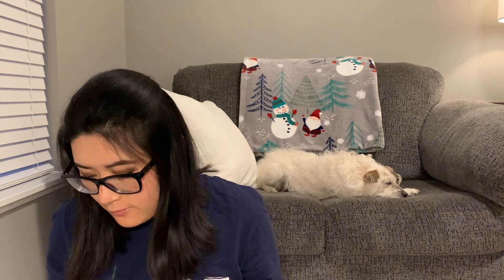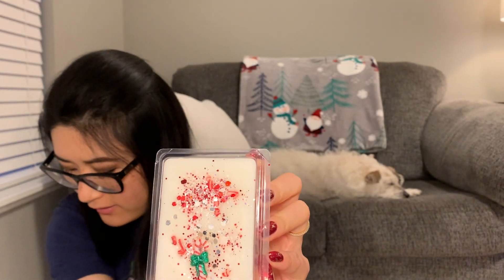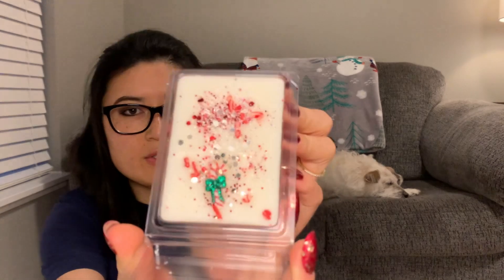The next one is Candy Cane Blizzard. It says 'frosty air and frozen snow blends with icy sweet candy canes.' It almost smells a little bit masculine, but I think it's because of the snow, frosty air, and frozen snow that I'm getting that earthy, woody scent. I don't really get much sweet candy cane — it's more the frosty air and frozen snow. That one's pretty, I like it.